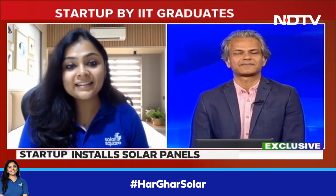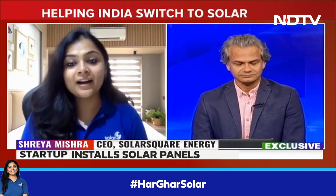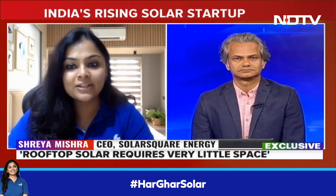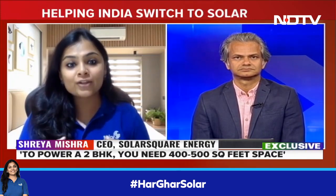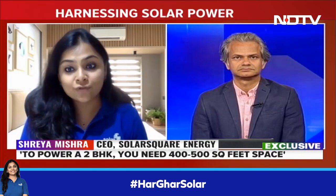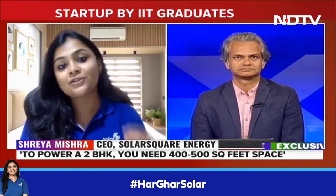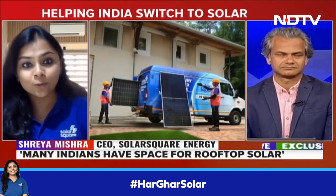Absolutely. I think this is a common misconception that a lot of consumers have. Actually, rooftop solar requires very little space. To power a typical 2 or 3 BHK middle class family home, even if it has 2 or 3 air conditioners, all you need is just about 400 to 500 square feet of shadow-free space. So rooftop solar is very space efficient. Typically, families that put up rooftop solar are able to power 100% of their electricity requirements via rooftop solar. Space-wise, this is not really a constraint for individual homes.